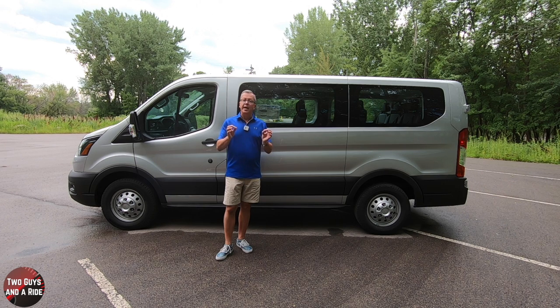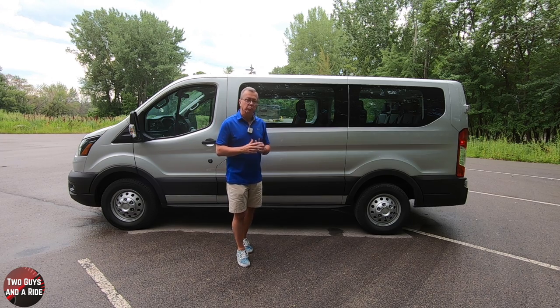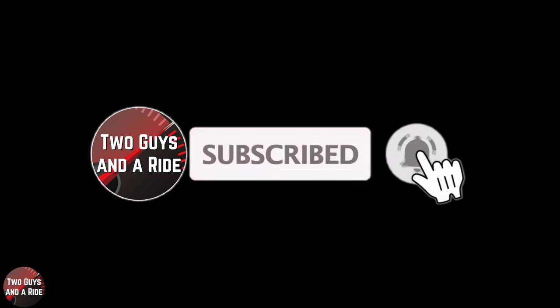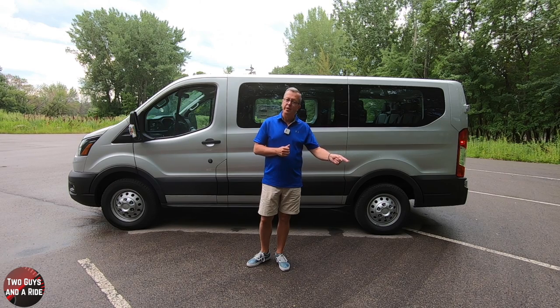Now let's take a look at the inside. But before we do, take a moment, give us a like, and please leave a comment. Don't forget to click that subscribe button down below.